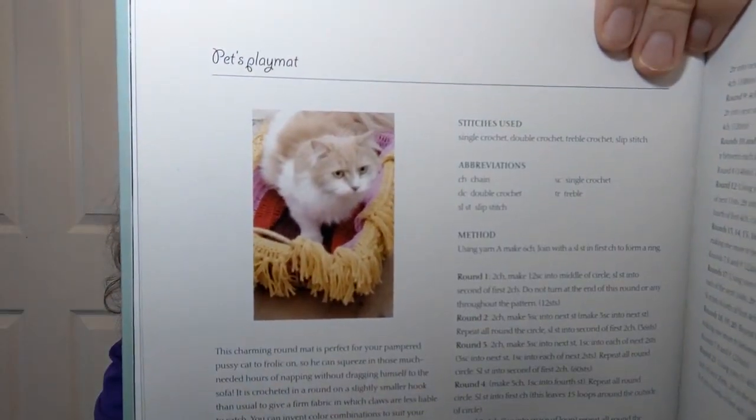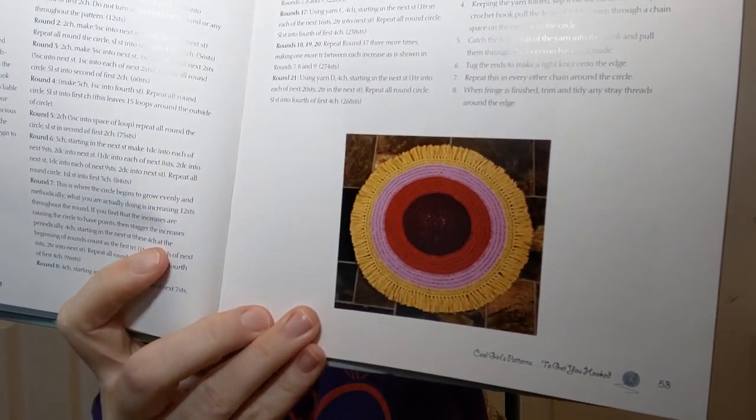This is called the Frill Shawl — it looks very fuzzy. That is definitely a no-frog zone; you try to frog that and you're done. Then there's a pet play mat — my whole house is my pet's play mat, of course. There's a cute cat for reference. My cat would eat the fringe, or at least he'd try to. That just can't happen — I mean, it's cute, don't get me wrong.